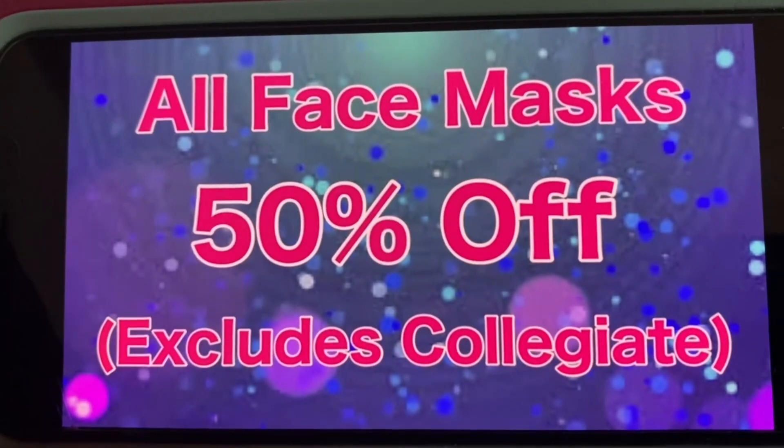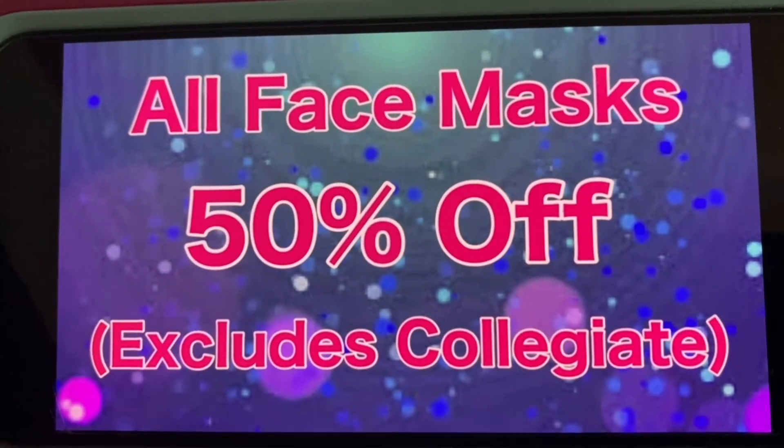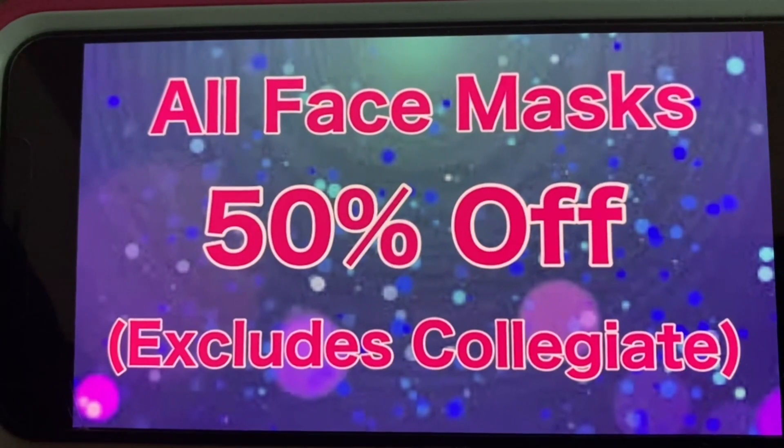For right now, I am going to leave it on my markdown list. All face masks are 50% off, and this does exclude the collegiate.